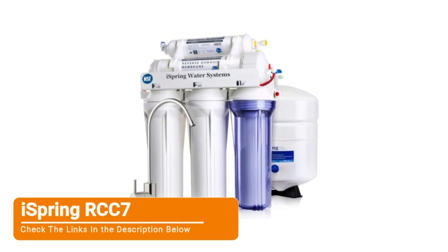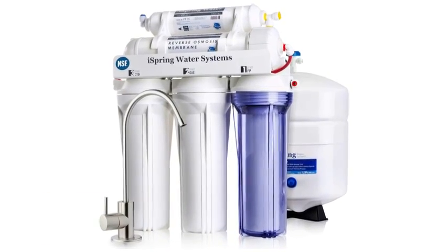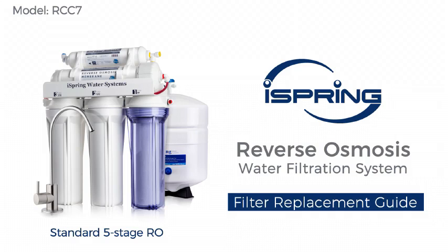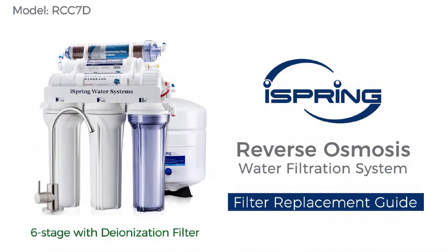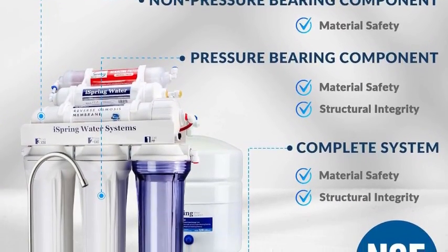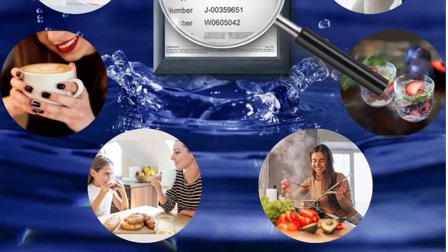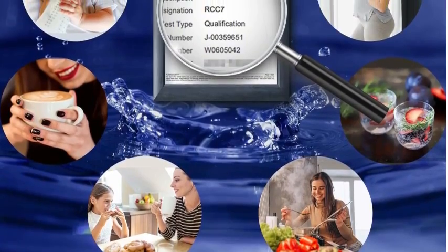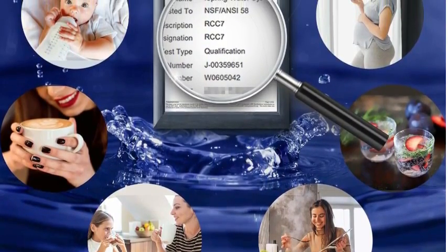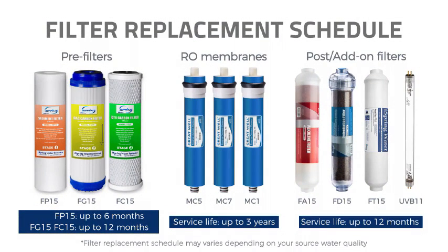Number 1, iSpring RCC7. The iSpring RCC7 offers a competitive price, exceptional filtration capabilities, and a pleasing taste. The 5-stage filtration process demonstrated exceptional performance in our tests, removing an impressive amount of contaminants. Our test team widely liked the taste of the water and described it as neutral, crisp, and odorless. The low cost of the filters allows this model to be one of the most affordable units in the review, both initially and annually. This model is ideal for an efficient, affordable, quality reverse osmosis filter.